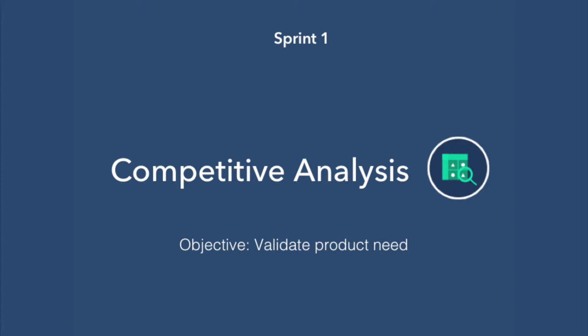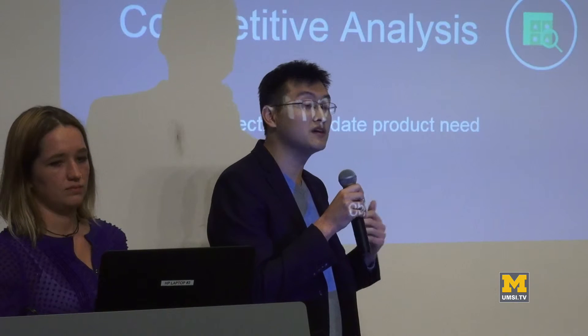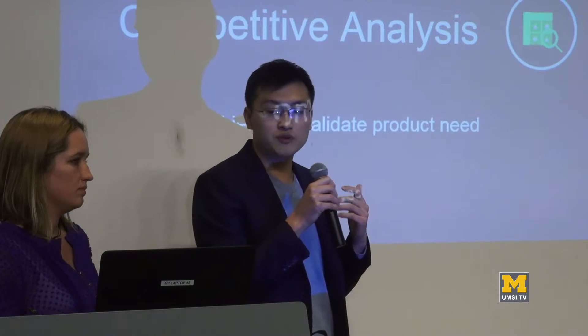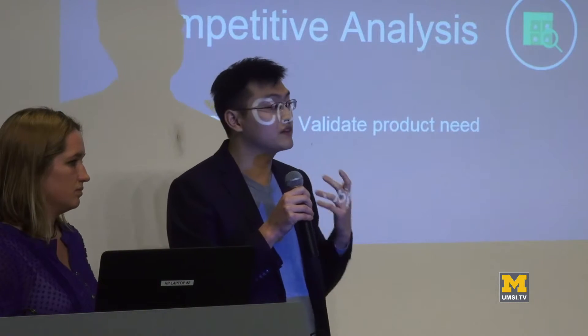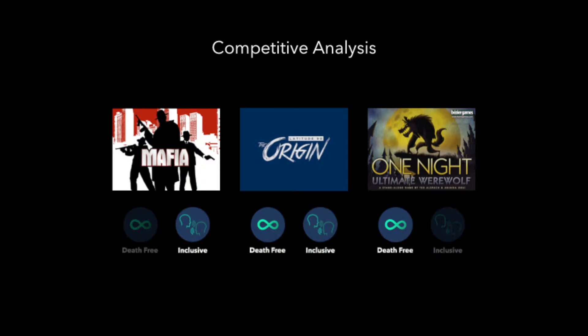In sprint one, we did competitive analysis to validate the product's needs. We didn't have much experience with the social deduction space prior to this and wanted to see whether or not the product features they were pushing had the effect they intended. We examined two types of games within the social deduction space: Mafia variations and a game called One Night Ultimate Werewolf. Two key characteristics that made The Origin stand out are that it's a death-free game where no users are eliminated as the game progresses, and that it's inclusive — meaning every player has an equal chance to participate. In traditional social deduction games, often one or two players dominate the conversation and more introverted players don't participate readily.